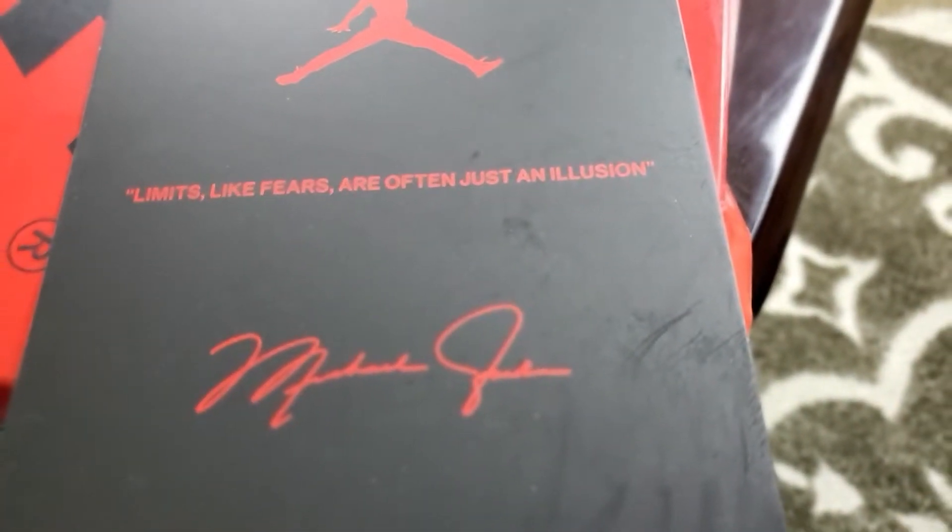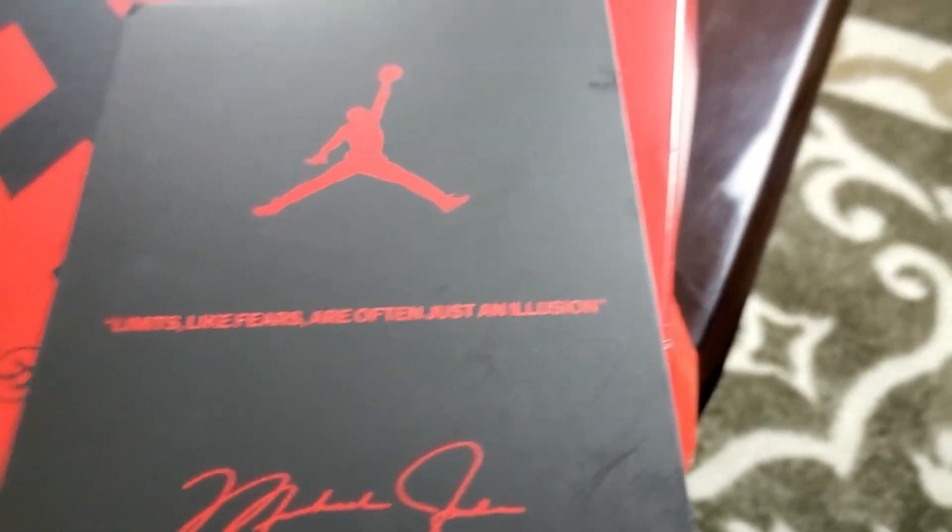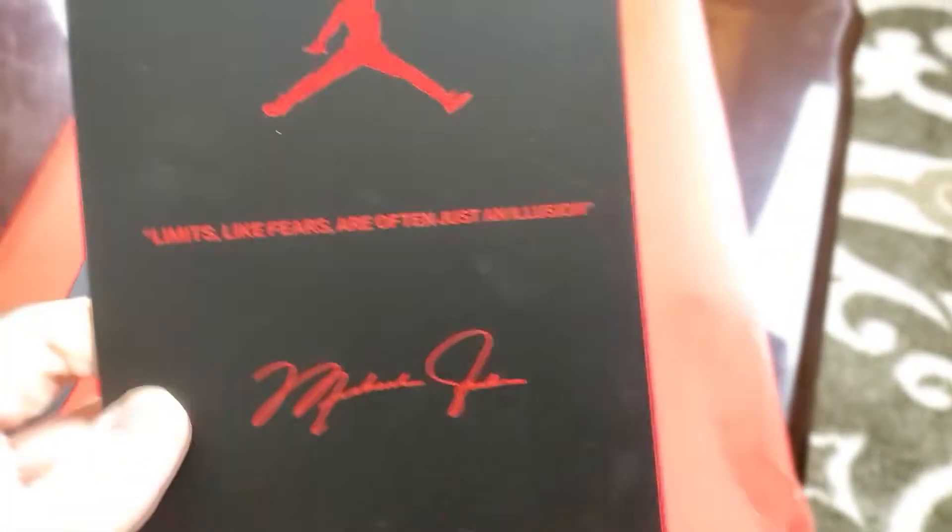There it is — the Jordan card that says 'limits like fears are often just an illusion.'